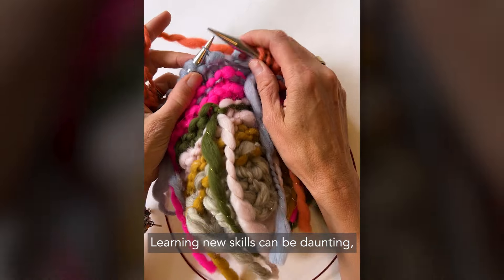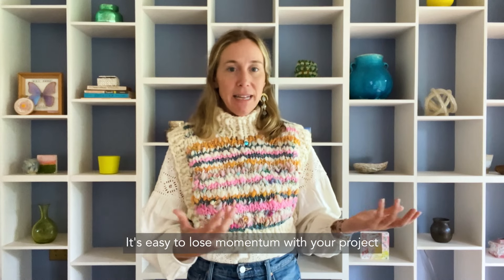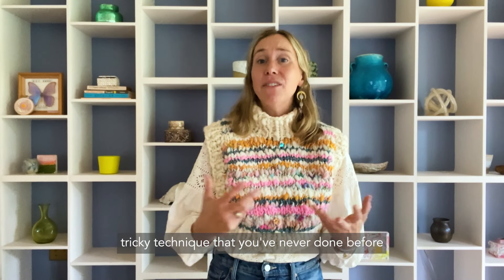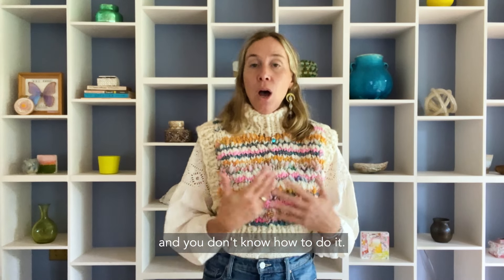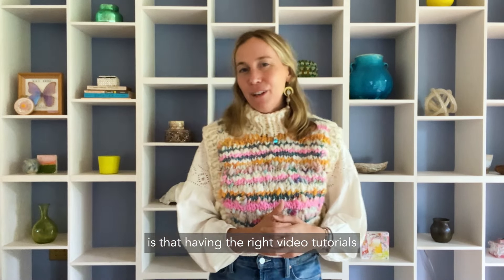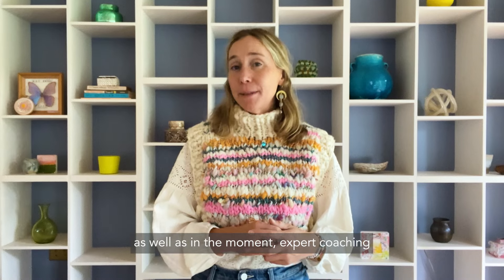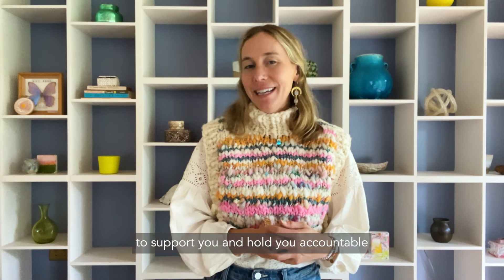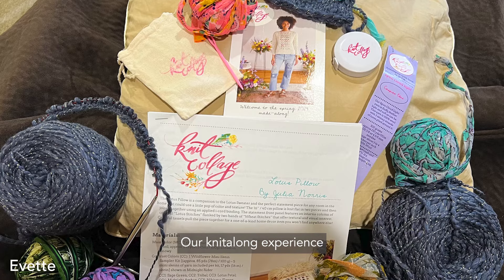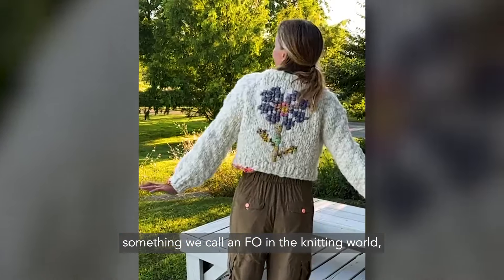Learning new skills can be daunting, especially when you don't have the right tools and support. It's easy to lose momentum with your project when you make a mistake you don't know how to fix, or when you face a tricky technique you've never done before. What I've learned after seven years and 15 knit alongs is that having the right video tutorials that correlate to the exact pattern you're working on, as well as in-the-moment expert coaching and an encouraging community to support you and hold you accountable, makes all the difference.